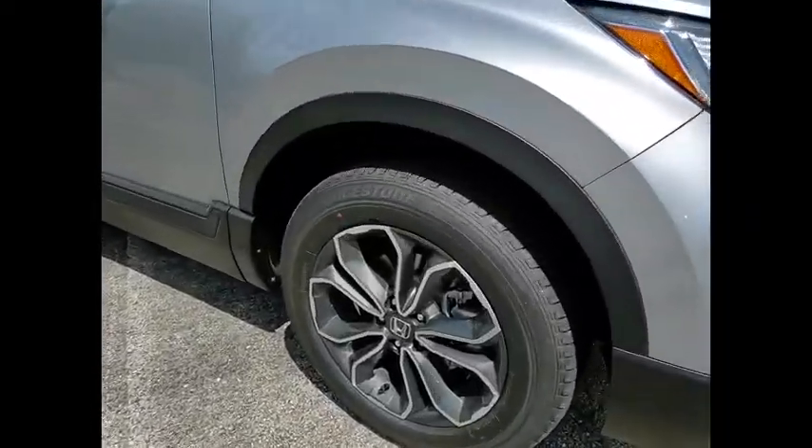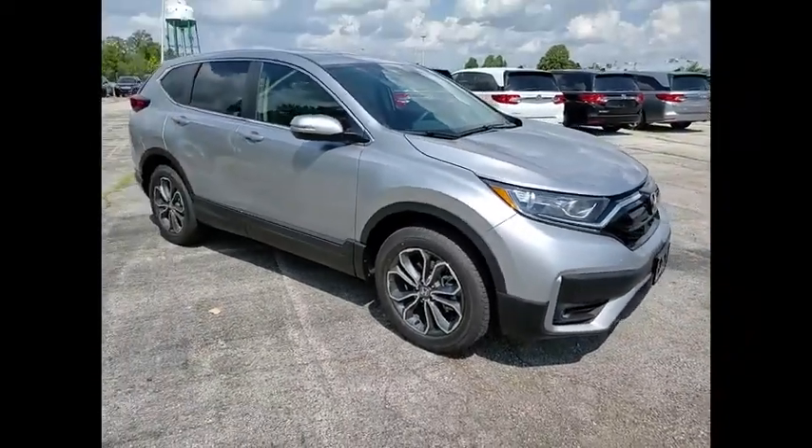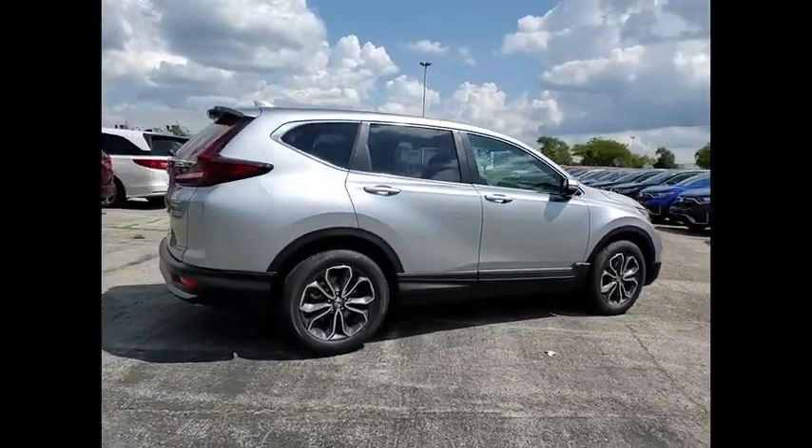Take a ride in the 2020 CR-V — a top recommended vehicle because of its car-like driving manners, good value, cool technology, and comfy interior.